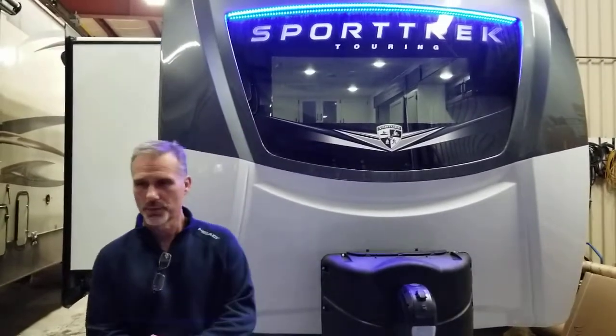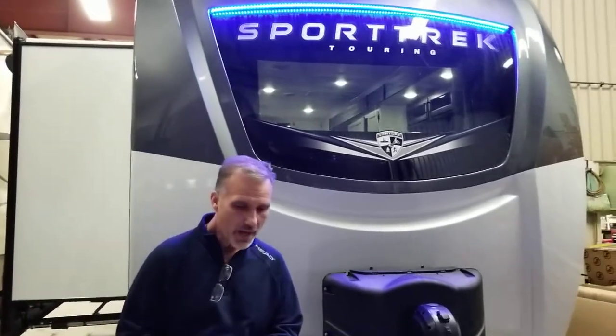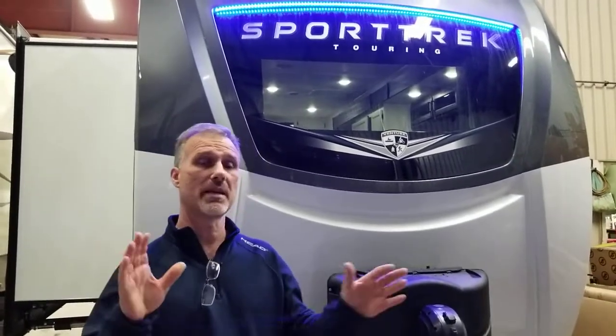The 333VMI was introduced in 2021, so it's about a year old. It's a very good selling floor plan. The reason why is because they reversed one of the all-time most popular floor plans in the Touring Edition product line, the 343VIK. So instead of having the living room at the back, you have it at the front. It's been just as popular as the 343VIK. Today we're going to tour this trailer.